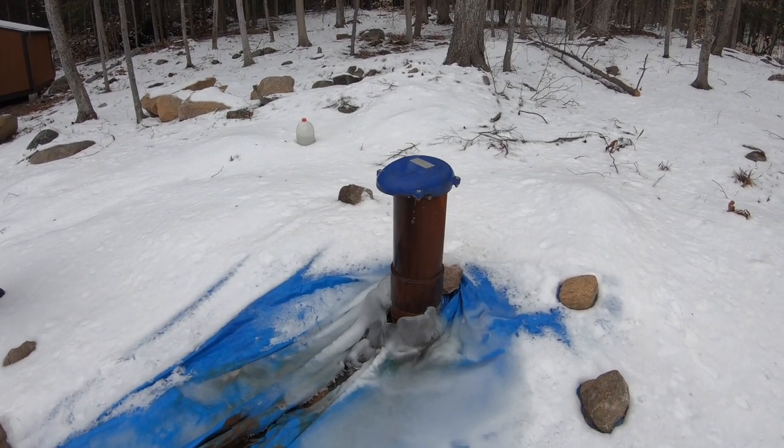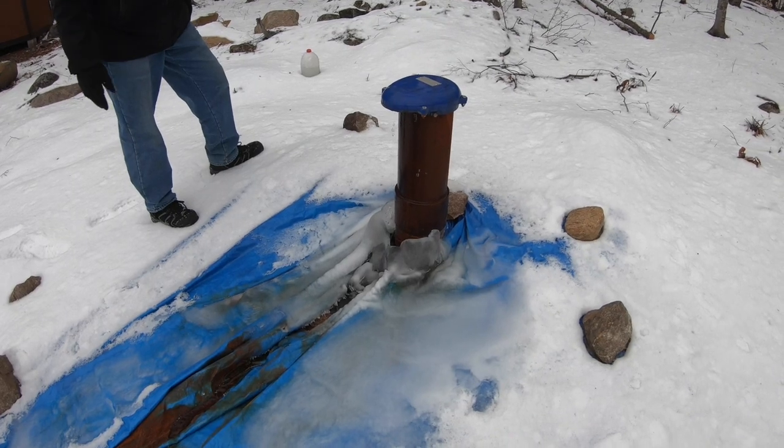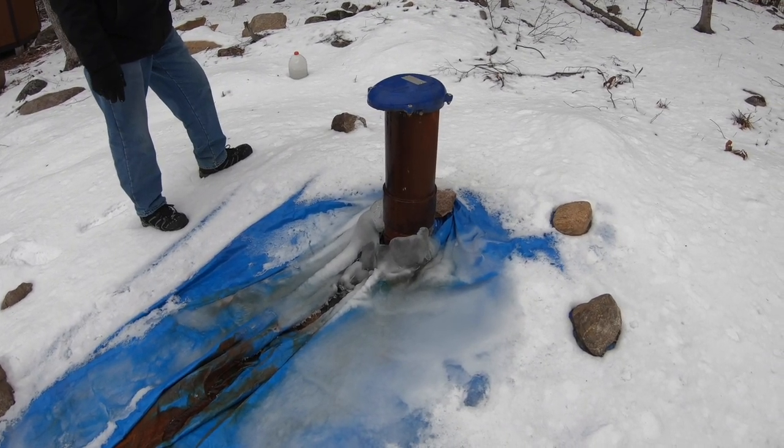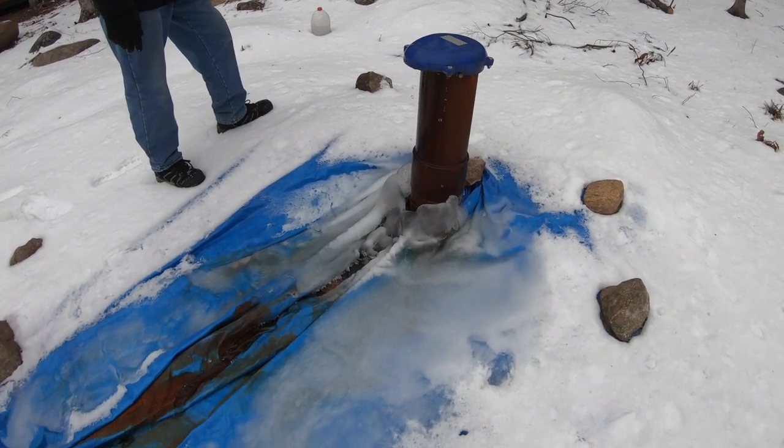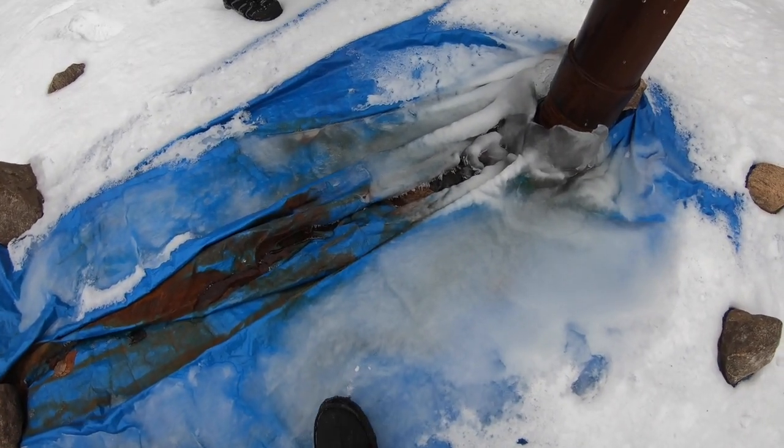It's dripping even more than it was — way overflowing. It's still getting on the tarp, going under. The ice is forming around it, and the tarp is like... this is solid ice. I've got crampons on.